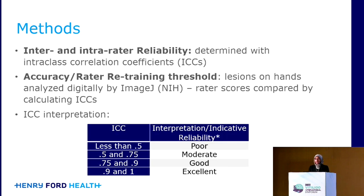To measure reliability, we used intraclass correlation coefficients, and to look at accuracy, we used ImageJ software to calculate the VASI and then compared that to rater scores. Our ICC interpretation is shown here, where 0.75 was considered a cutoff between moderate to good reliability.